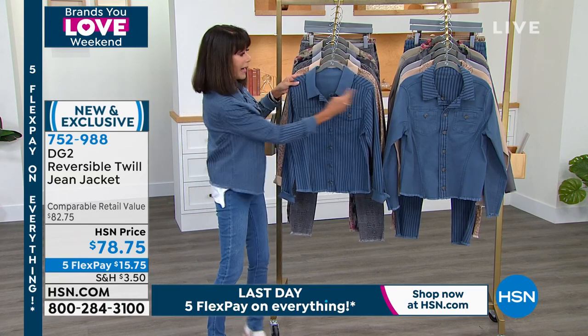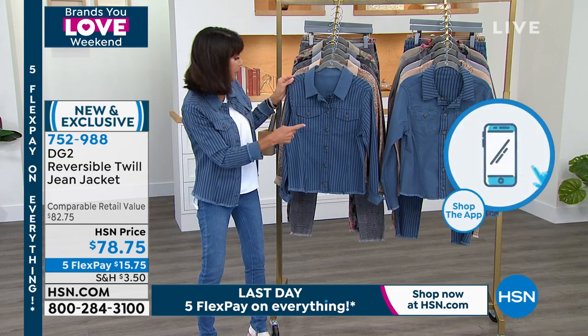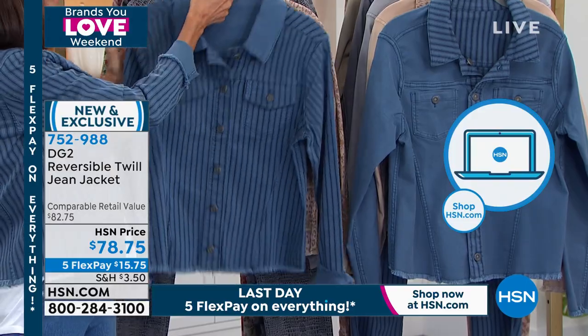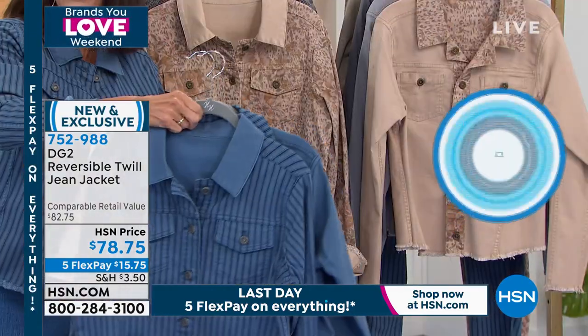When you choose the blue stripe, you have the stripe on one side and then it reverses to the solid. That color is called the blue stripe.